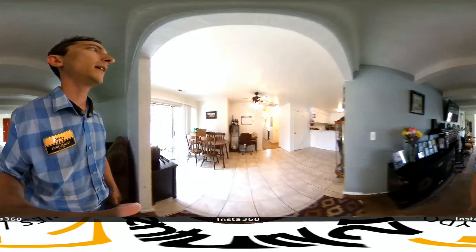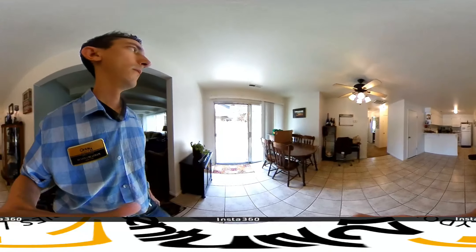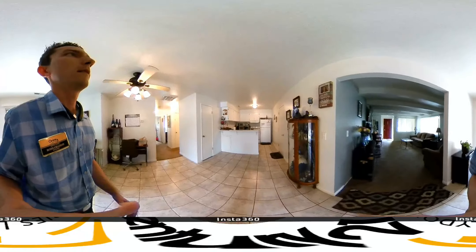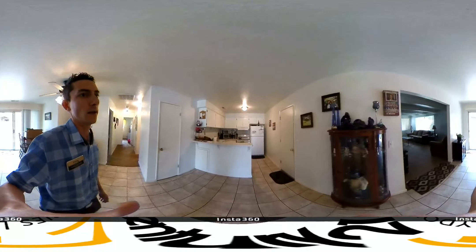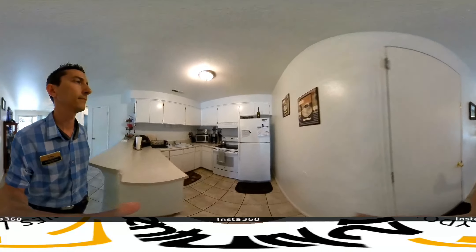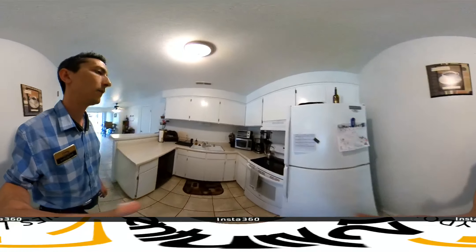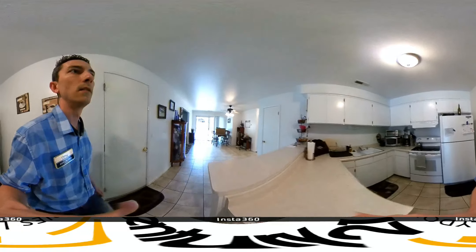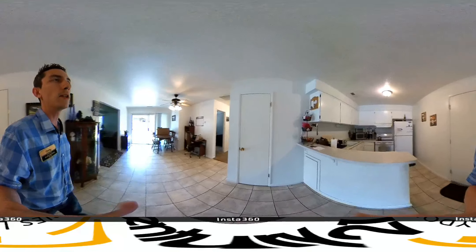Now we go into the dining room. This is the kitchen. Door to the garage is located on the right. Tile floors. There's a pantry door.